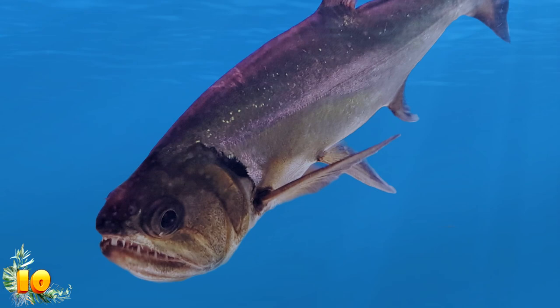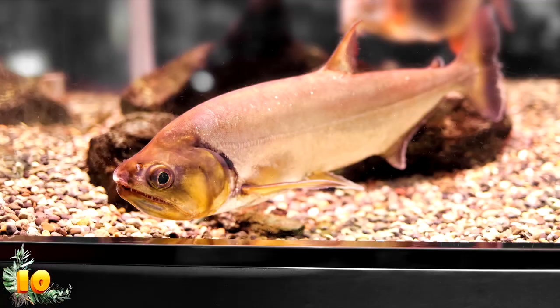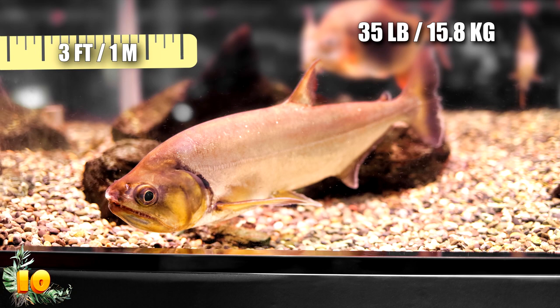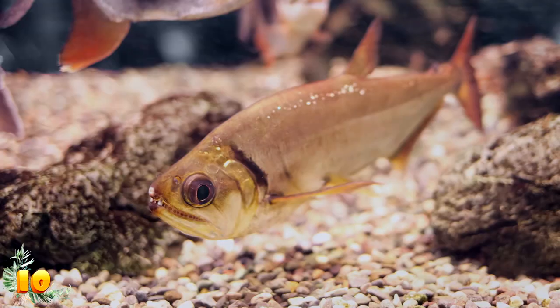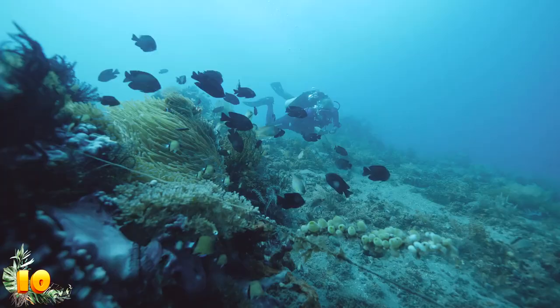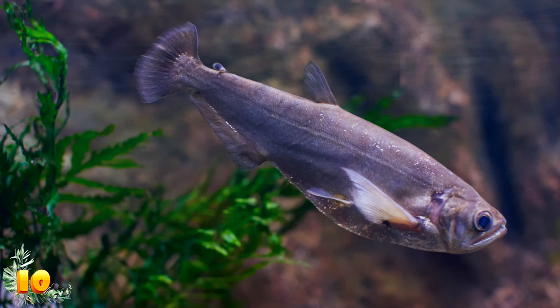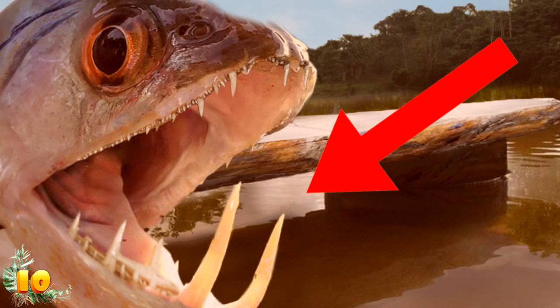If one of these vampire fish managed to bite you in the neck, you probably wouldn't make it out of the water alive. Even a bite to your wrist or abdomen could prove fatal. The pyara can grow to be 35 pounds and 3 feet long. It has powerful jagged jaws and two main teeth that stick out from its lower jaw, which it uses to basically spear its prey. There are also a few smaller fangs it can use for impaling smaller fish. Their fangs can actually grow to be upwards of 6 inches in length.